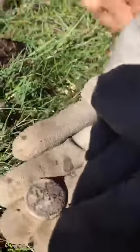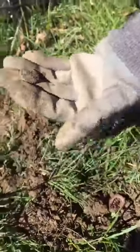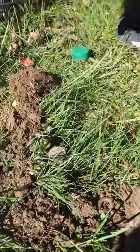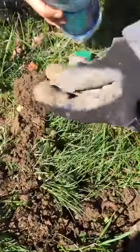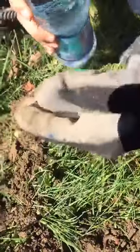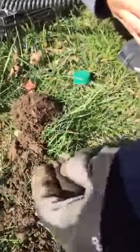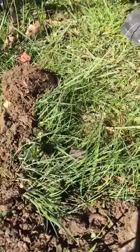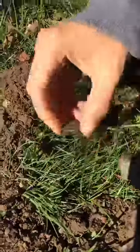Just yesterday — or the day before — I dug a quarter out of here, and I don't have my sprayer. If you're watching, my sprayer quit working. That's a 1916. Oh, is there a D on the back? Let's see — how cool would that be if there was a D on the back? That would be very nice.